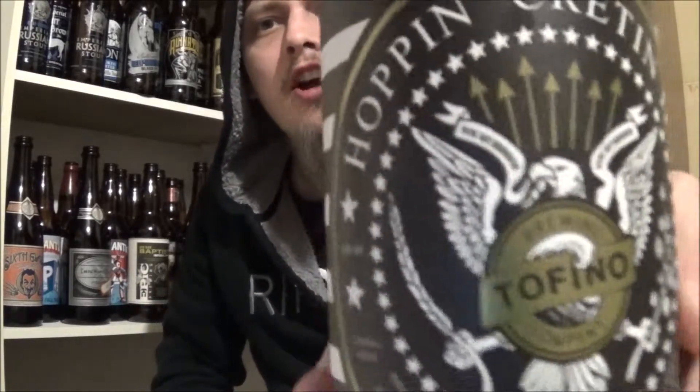Today I'm going to be looking at a beer from Tofino Brewing Company out of Tofino, British Columbia. Today's beer is their Hoppin' Cretin IPA. It's coming in at 7.5% alcohol by volume. I don't know what hops they're using, don't know the IBU at all, and I've never tried anything from this brewery. I've been recommended trying them out, so I'm going to do that for you all today. Let's get it poured and see how it is.